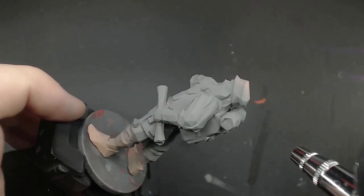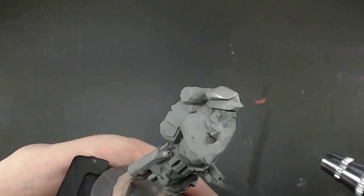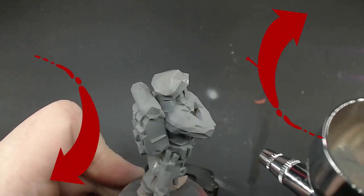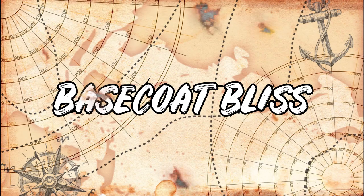I decided to prime in grey because with so much access to every part of the model, I figured there wouldn't be any hassle to covering it completely and simply — which you'll see right about now.